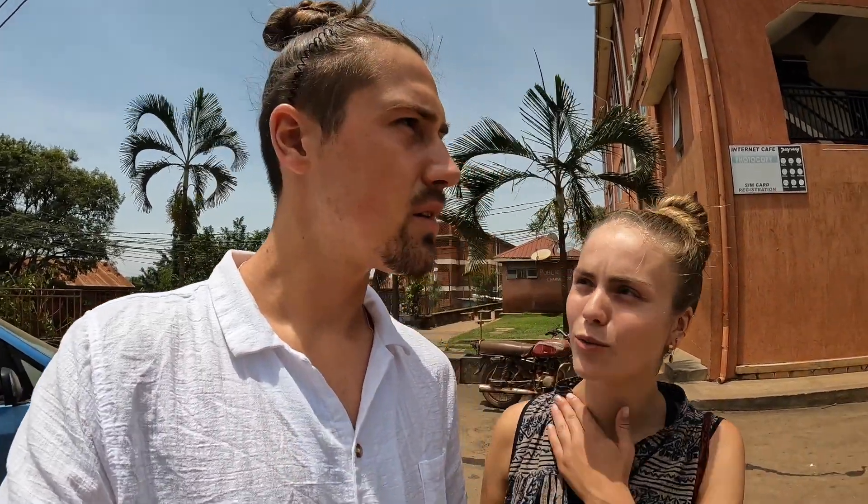We went to the Museum of Uganda as well — it was about the great apes of Uganda. I should also say my mum is here as well at the moment, so we met up with her and you'll see her in probably the next clip. We're in Kampala for a week and then we go to Fort Portal and we're doing a safari — in Uganda for nearly a month, about three weeks.